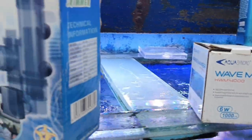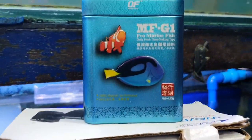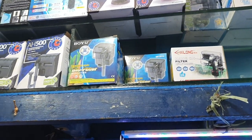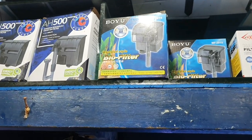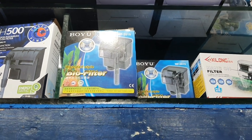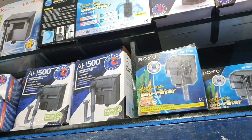The wave maker — 700 pesos. The skimmer — 800 pesos. This other equipment — 400 pesos. What else is needed? They also use saltwater-specific air pumps. The smallest one is 300 pesos, covering 5 to 10 gallons. The specs are different for saltwater pumps.